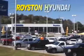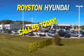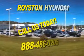For a new or used Hyundai, visit Royston Hyundai in Morristown, Tennessee. We carry all the latest models, and our expert sales staff will help you find the perfect vehicle for your lifestyle.